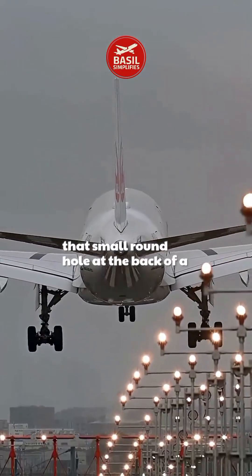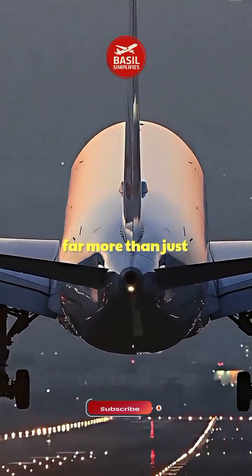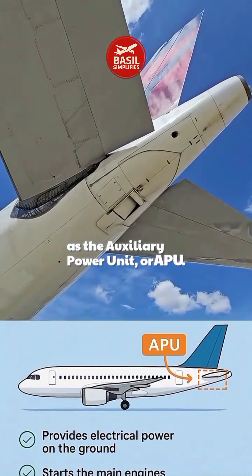Ever notice that small round hole at the back of a commercial airplane? It's easy to overlook, but it's far more than just a vent. Hidden behind it is a compact yet powerful engine known as the Auxiliary Power Unit, or APU.